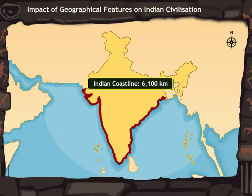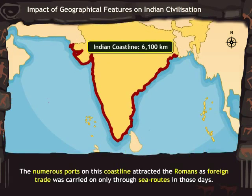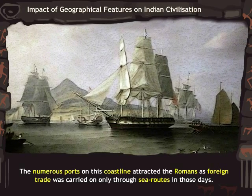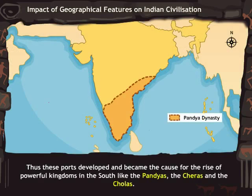The Indian coastline is vast and stretches over 6,100 kilometers. The numerous ports on this coastline attracted the Romans, as foreign trade was carried on only through sea routes in those days. These ports developed and became the cause for the rise of powerful kingdoms in the south like the Pandyas, the Cheras, and the Cholas.